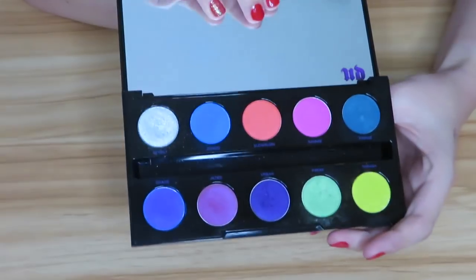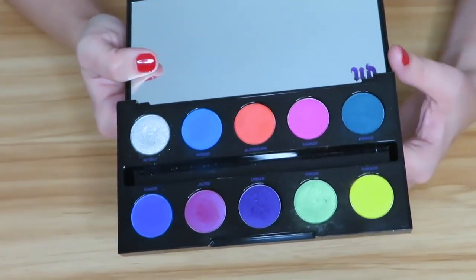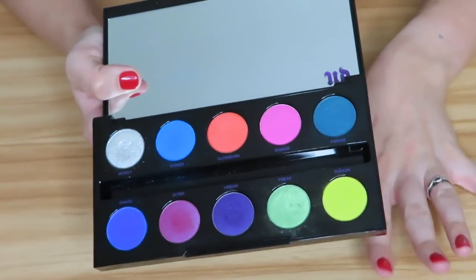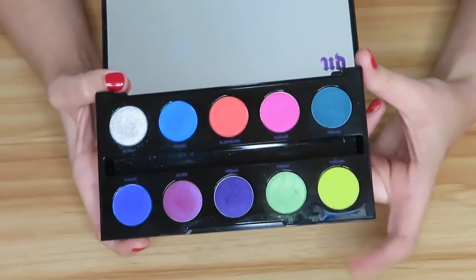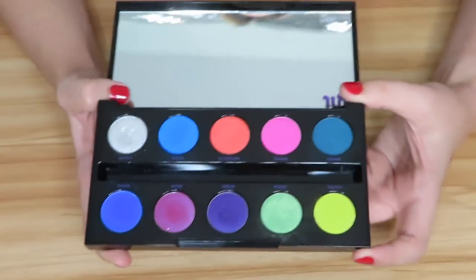Then we have the Urban Decay Electric palette, and for some reason when it comes to colorful palettes I absolutely love this one. It was probably the first super colorful palette I got — I wanted to use it for a festival, and I saw a look Jaclyn Hill did with it from ages ago and really loved it. I really like this palette for creating fun, bright colored looks and I will not be letting go of it, especially since it's discontinued.